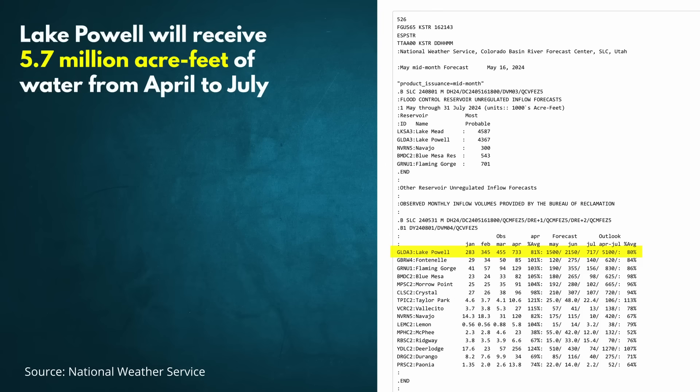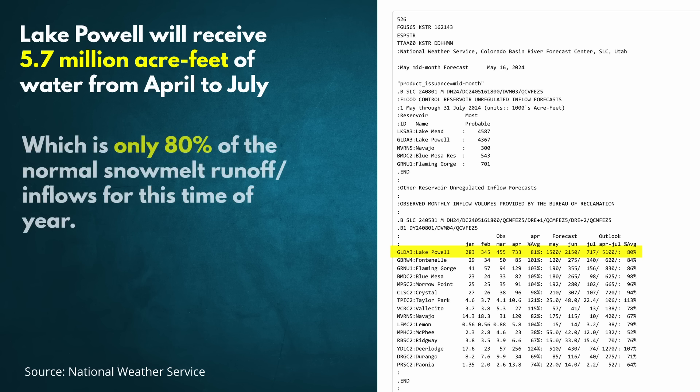An above-average year of snow does not guarantee an above-average runoff. In fact, the National Weather Service recently estimated that Lake Powell will receive 5.7 million acre-feet of water from April to July as the snow melts off the mountains, which is only 80% of the normal snowmelt runoff.